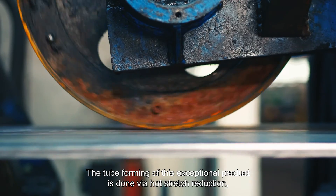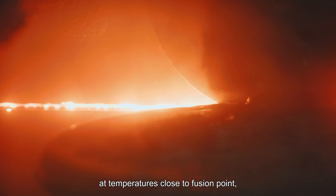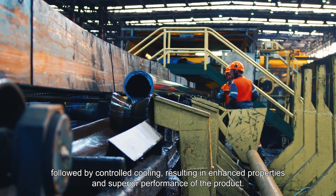The tube forming of this exceptional product is done via hot stretch reduction at temperatures close to fusion point, followed by controlled cooling, resulting in enhanced properties and superior performance of the product.